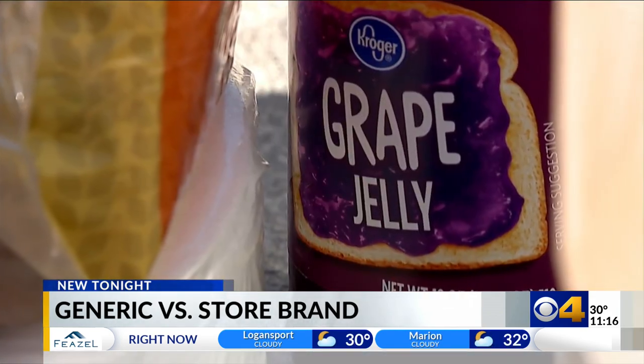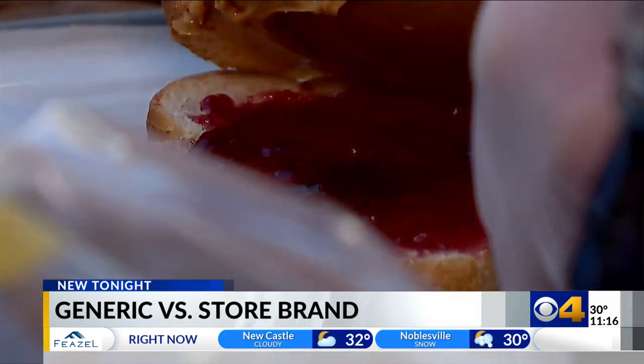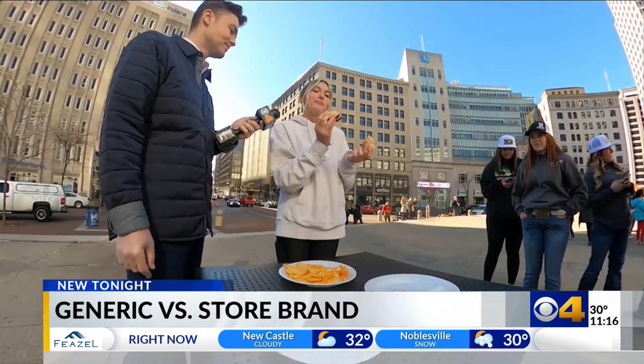Which Talbott says isn't surprising. It just goes to show you that we may perceive that we have expertise around palate, but context matters, packaging matters, and all of that could change how you perceive the taste of something.